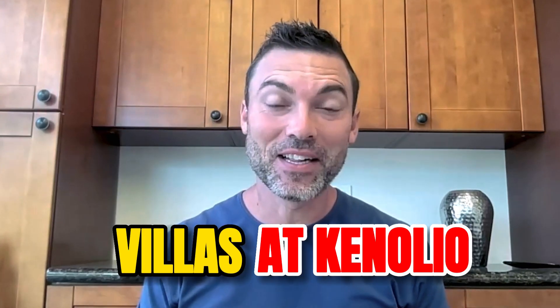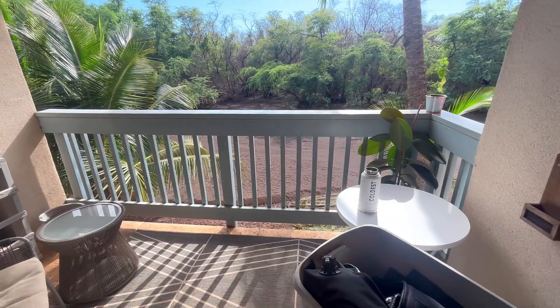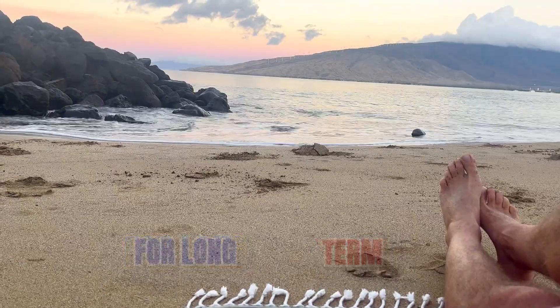Today we are going to walk through Villas at Kenaleo in North Kihei. In my opinion, Villas at Kenaleo is one of the best locations you can get into in North Kihei for someone looking for a condo for long-term residence purposes. This condo does not allow for short-term rentals, but you are able to rent it long-term if you would like, or it's obviously great for residence purposes.